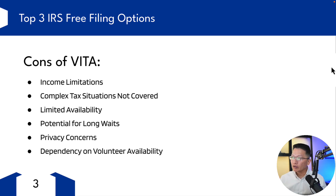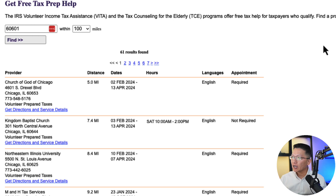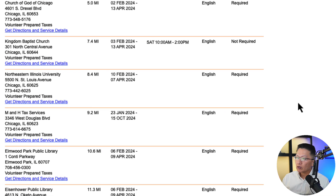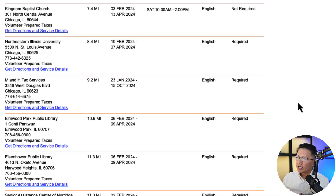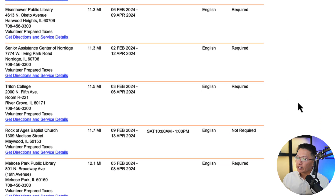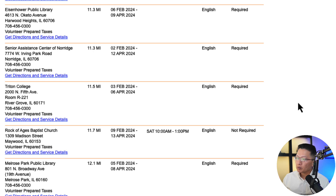Before we leave, let me show you some locations local to downtown Chicago. You can actually search the VITA locations near you. I entered the zip code 60601, which is downtown Chicago, within 100 miles. There are locations here — Church of God of Chicago, Kingdom Baptist Church, Northeastern Illinois University, MNH Tax Services, Elmwood Park Library, Eisenhower Public Library, Senior Center of Norwich, Triton College, Rock of Ages Baptist Church, Melrose Park Library. There are quite a few locations available, so this could be really handy for you. You can find out if you qualify, see if there's a location near you, and try to get an appointment.